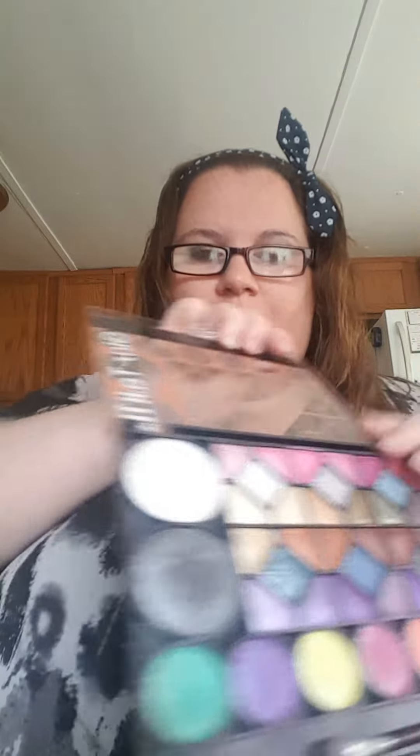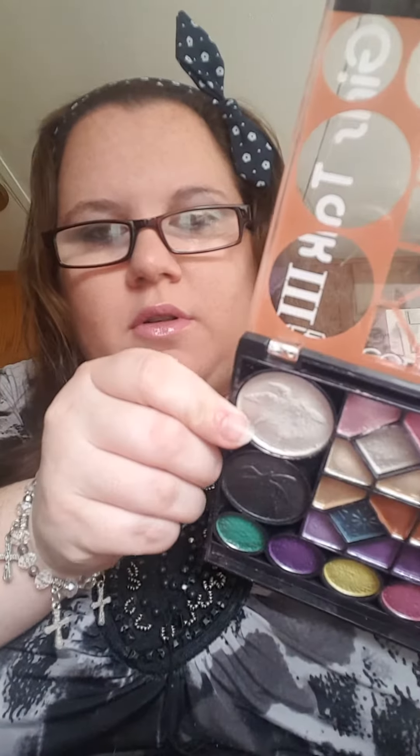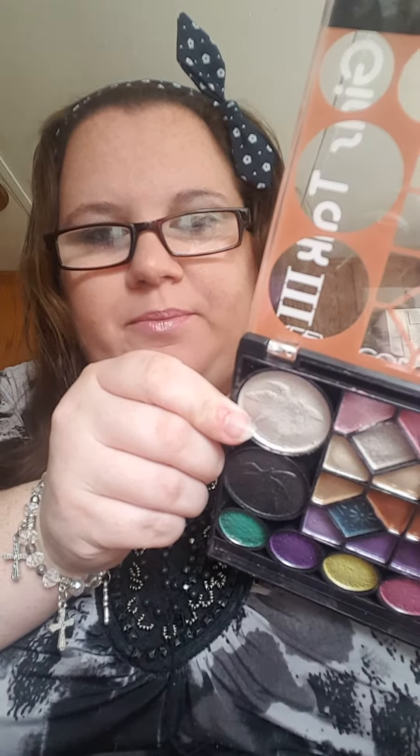My highlight is this white color — it's a little bright, but you can see it a little better now. That is my favorite highlight color right now. One of my shadows fell out — oh my god. I didn't realize that was coming out.